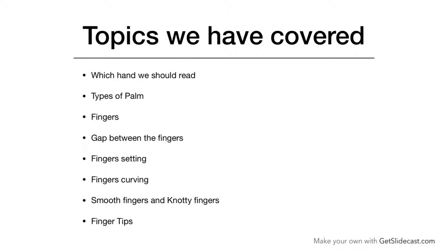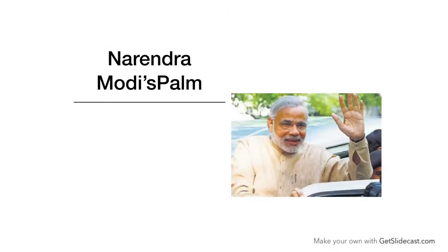So in this video, I will revise all these topics by giving an example of Mr. Narendra Modi's palm.